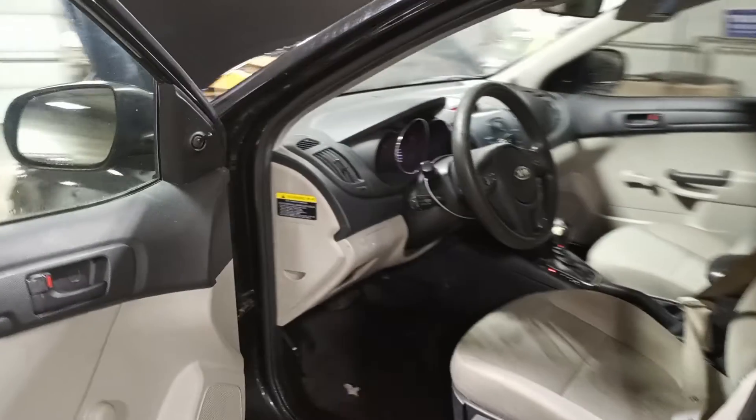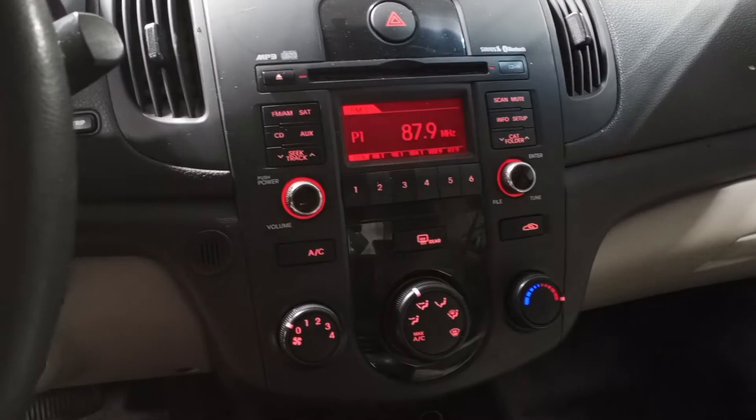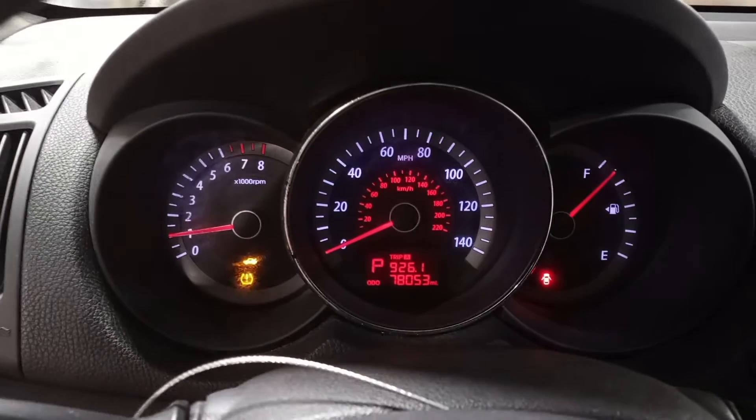Black and gray cloth interior, manual windows, manual locks, remote mirrors, manual front seats. You can see the miles.